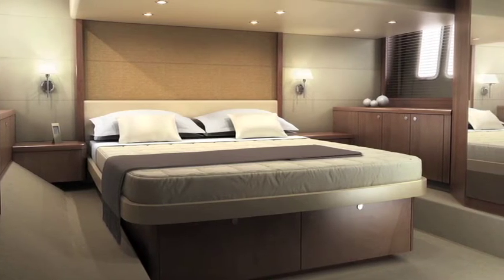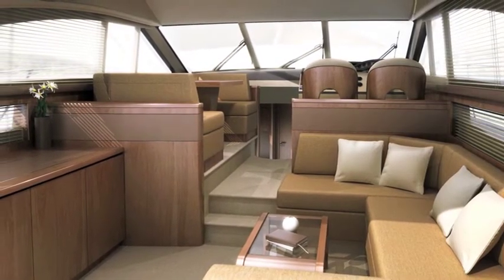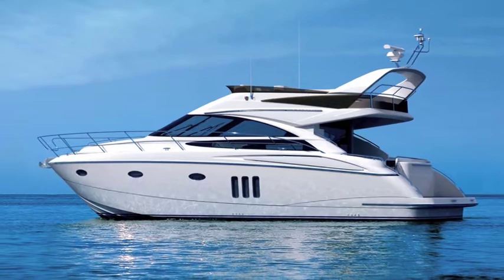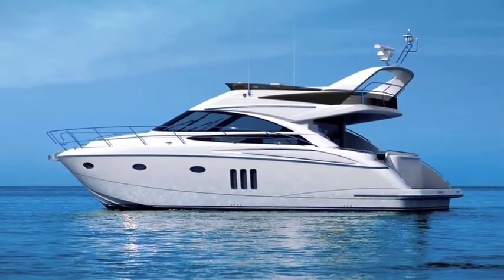Remarkably, with its three staterooms, the P50 can accommodate six people in exceptional comfort. And it is superbly equipped, from the four-zone ceramic hob in the galley to the wet bar with barbecue. This boat is made for family and friends to relax and indulge.